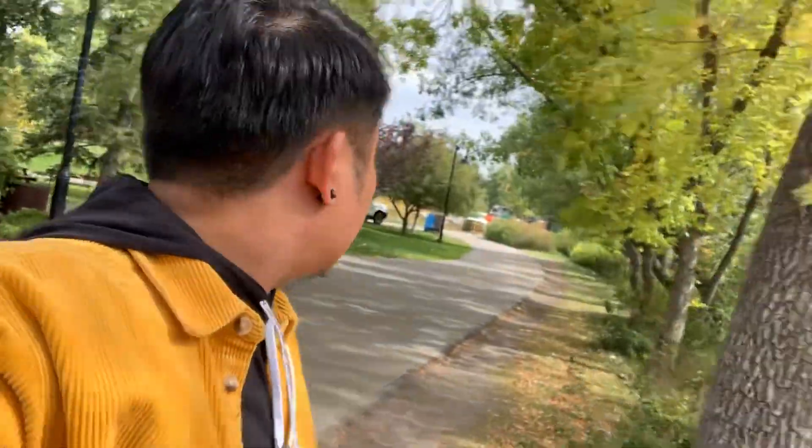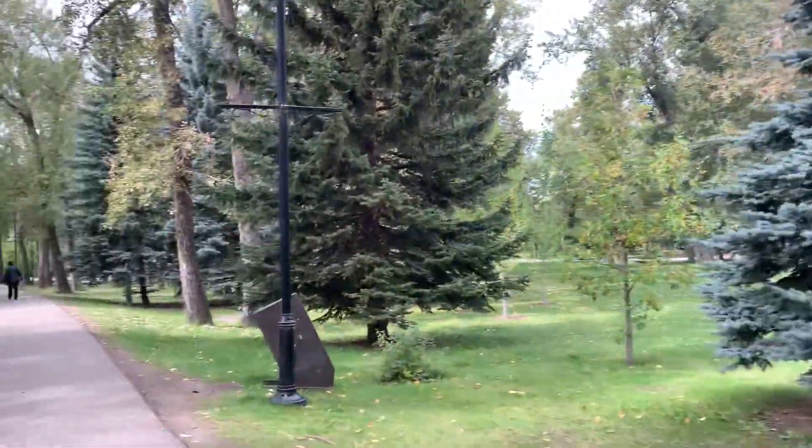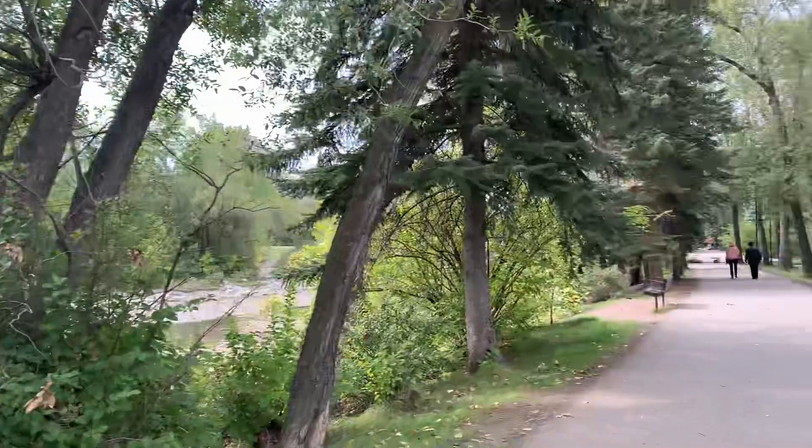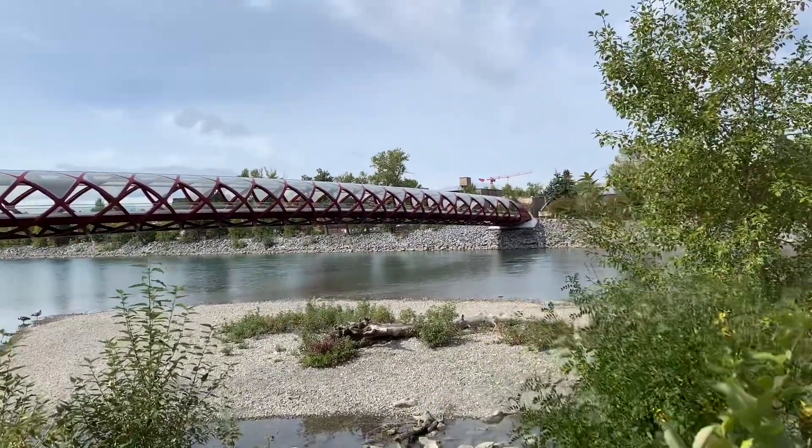I'm currently here at Prince Island Park — it's an island somewhere downtown. I'm just walking around; it's mostly plants and it feels like a real park with lots of animals too. I'm heading to the Peace Bridge, which is just a couple of minutes' walk. This is my view right now at Prince Island Park.